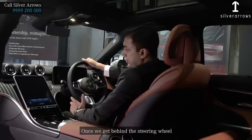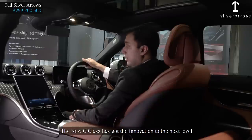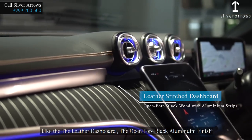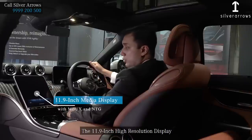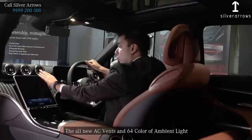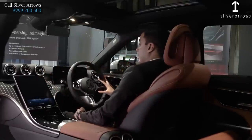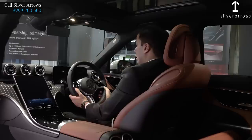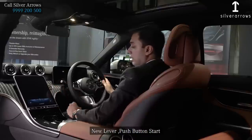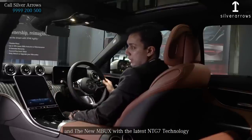Once we get behind the steering wheel, the new C-Class has taken innovation to the next level. There is a leather dashboard, open-pore black aluminum finish, an 11.9-inch high-resolution display, a 12.3-inch HD display, all-new AC vents, and 64 colors of ambient lighting. The steering wheel has a new sporty feel along with touch-sensitive controls, new levers, and push-button start. The new MBUX features the latest NTG7 technology.